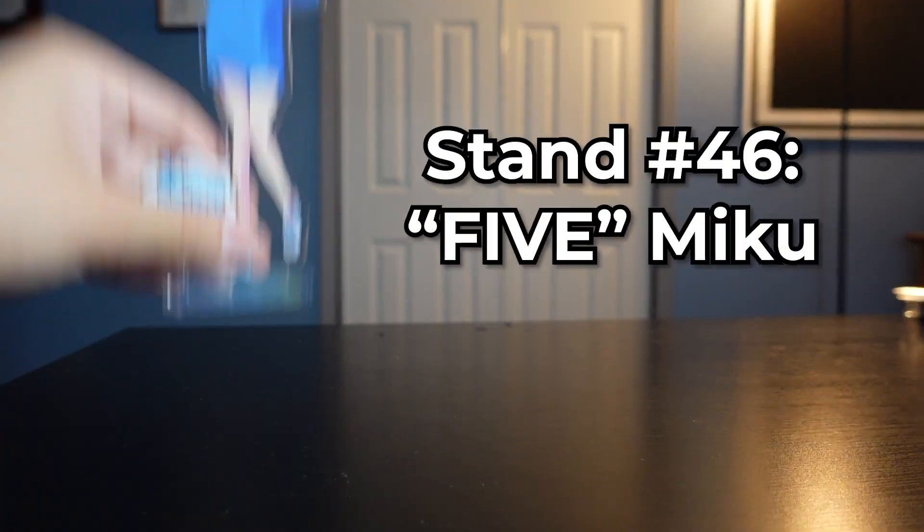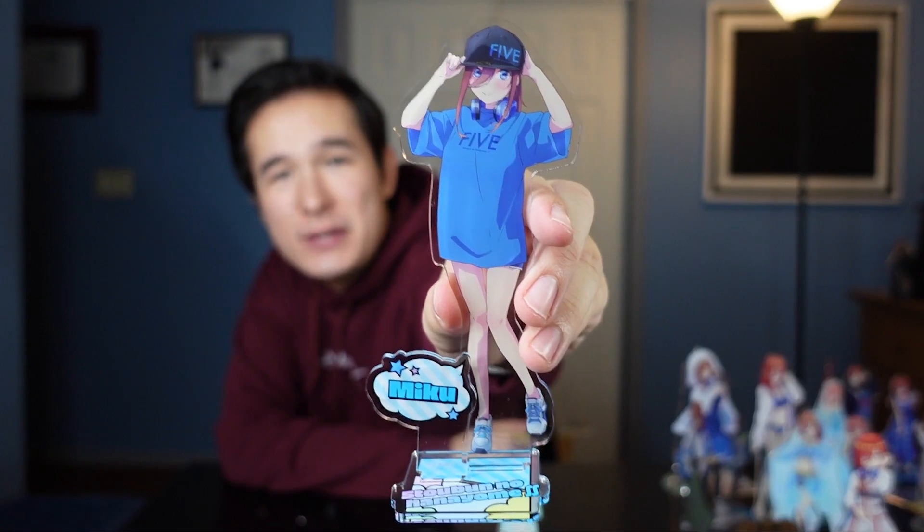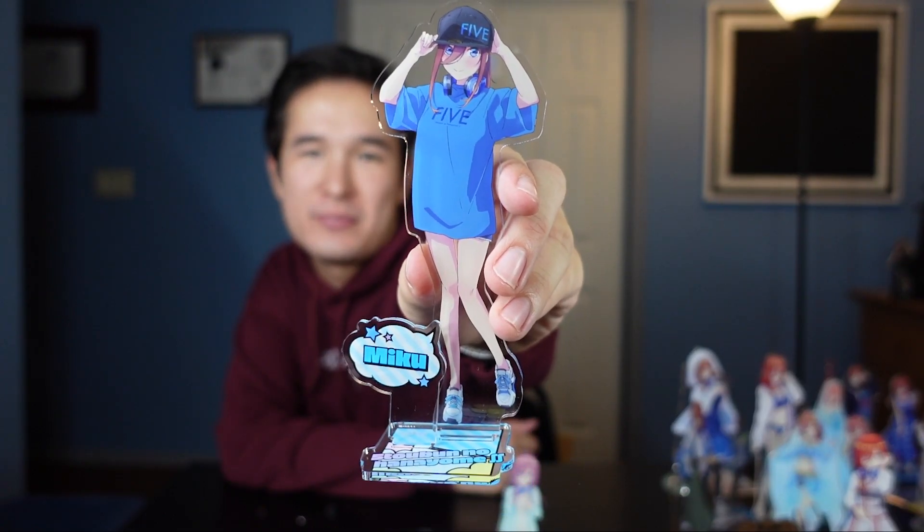This one is part of the number collection because Miku says five. I think it's part of the Quints five collection. At first I was gonna say it's because Miku's number five, but she's not number five — she's number three, I'm pretty sure. I actually really like this one; I like the style of it.